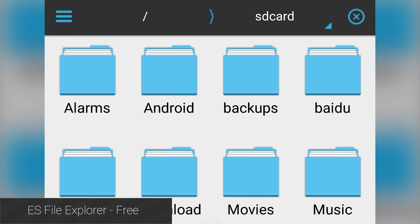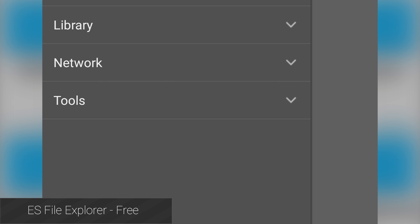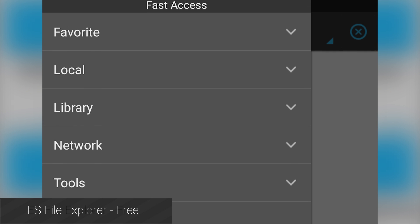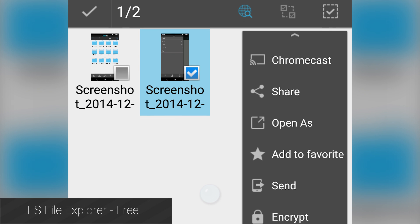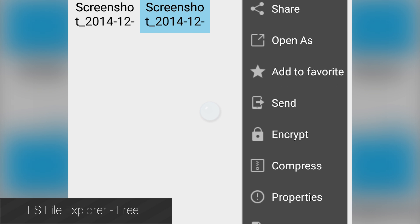Most Android devices come with a file manager, but they pretty much all pale in comparison to ES File Explorer. This is a full-featured file browser that lets you view your SD card, your downloads folder, and all of the other folders on your device. This is a great way to stay organized or to find stuff that you downloaded previously, and it's also totally free.